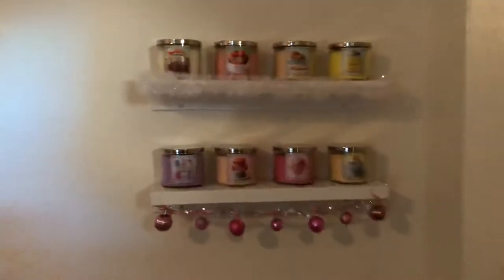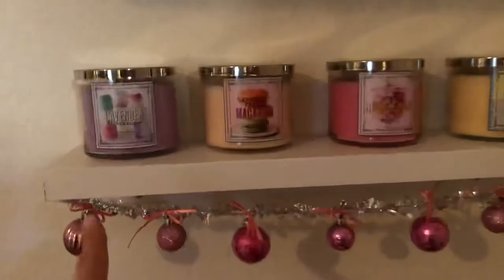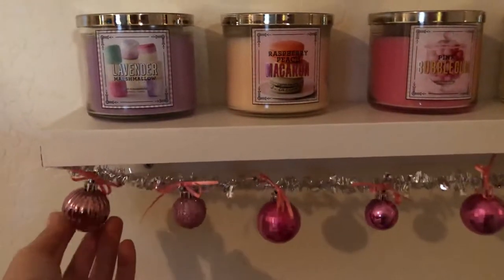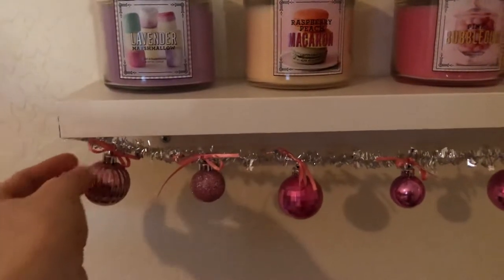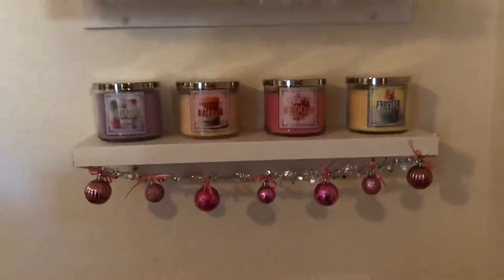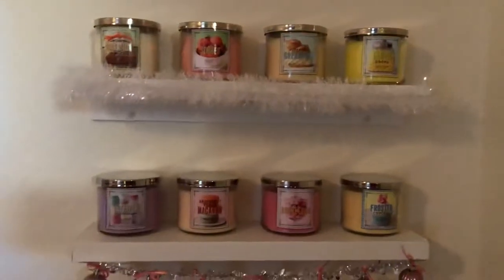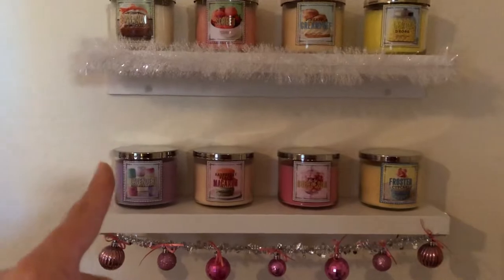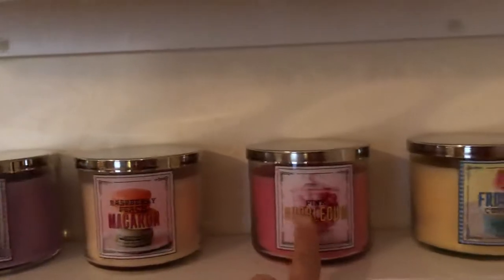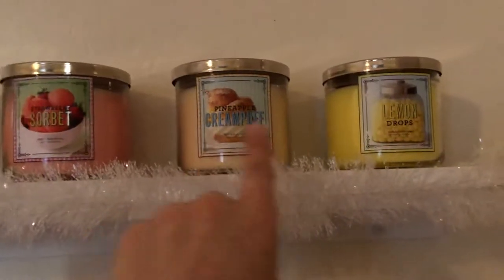I showed you this a little bit — I hung these little pink Christmas decorations. I got this at the Dollar Store and these at Walmart, and I used my cat's pink ribbon to tie them on there — just looks really cute. This is my favorite candle collection from like five years ago — it's the Sweet Shop collection. There's lavender marshmallow, raspberry peach macaron, pink bubblegum, frosted cupcake, lemon snowdrops, pineapple cream puff, strawberry sorbet, and honey cinnamon crumb cake.